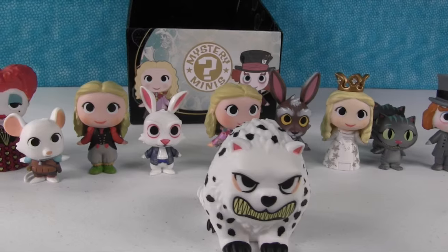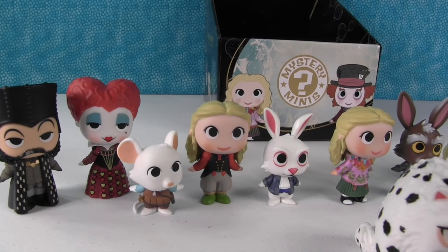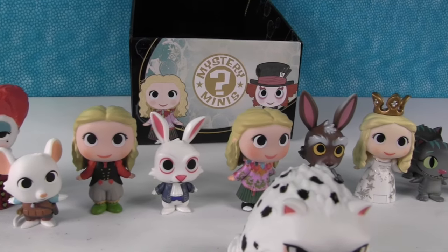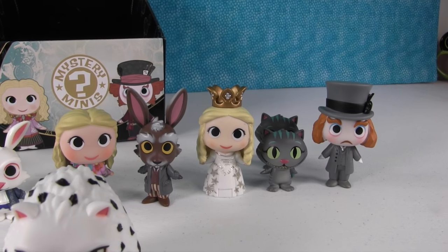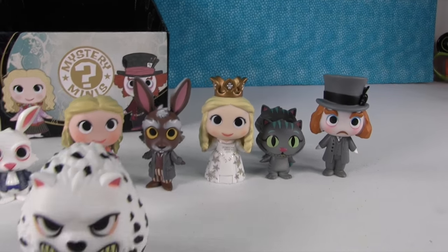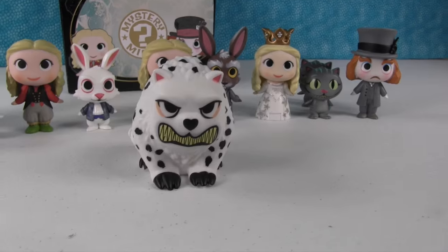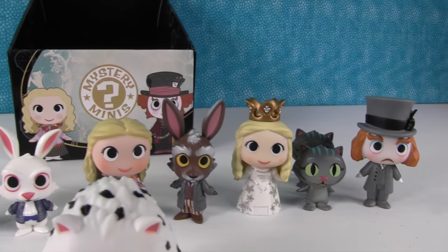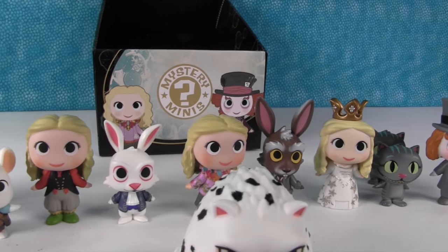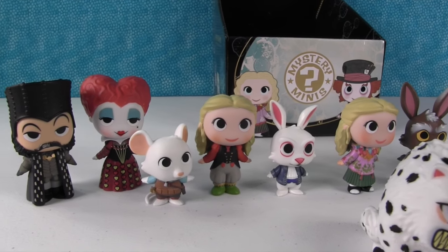Paul, which one is your favorite out of all of these we got today? That's really tough because we got some really cool ones. I think I'm going to go with the White Queen. Oh I was going to take her! Okay, since Paul took her I'm taking the Bandersnatch, because he's hilarious - he just cracks me up. What about you guys? Which one of these was your favorite? Leave a comment down below and let us know, and don't forget to give the video a big thumbs up for Disney.